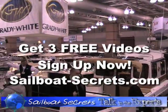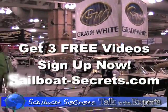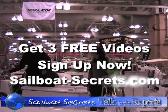Sign up now to receive these three videos as a free bonus from sailboatsecrets.com.